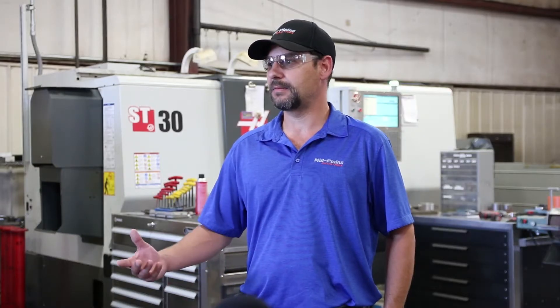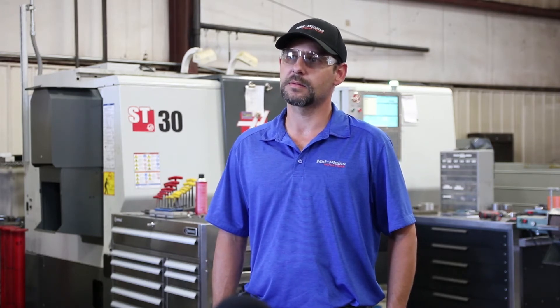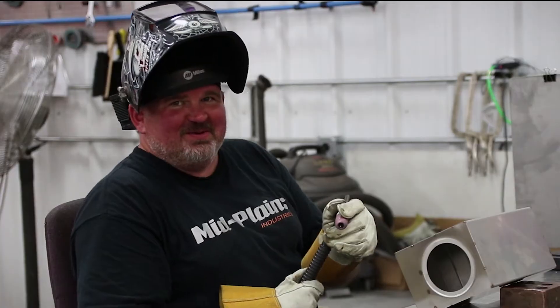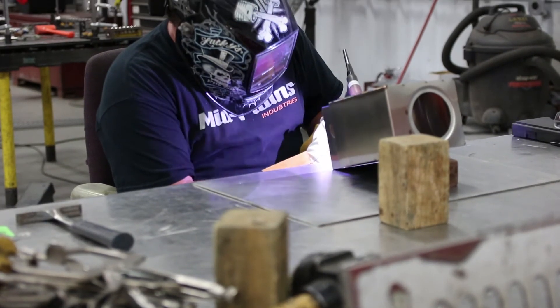It gets us a lot longer life out of the tool, better tool wear. We also use it in our laser cutting machine — it's used for cooling. We're able to pump that around to these different locations where it's used, from a central location where it's made. Not to mention the fact that employees now have clean, great tasting drinking water without the company having to contend with the storage or handling of bottled water.